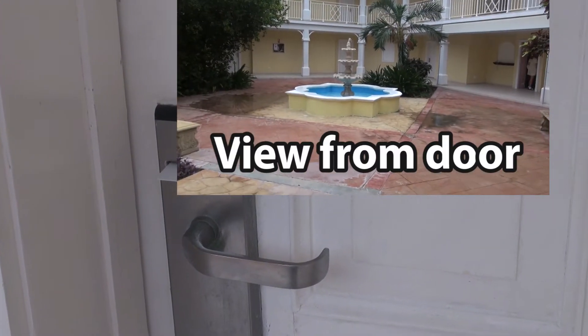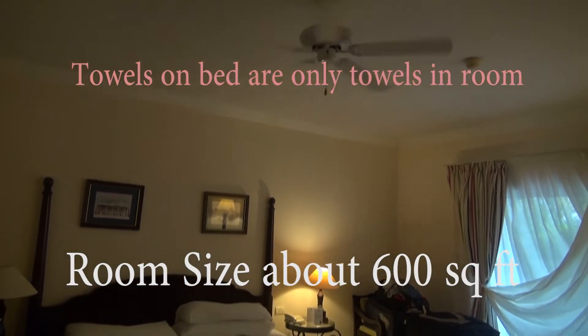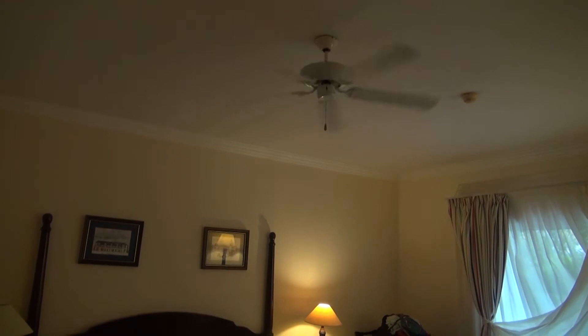Standard keycard. Good size, king size bed with a very necessary fan.